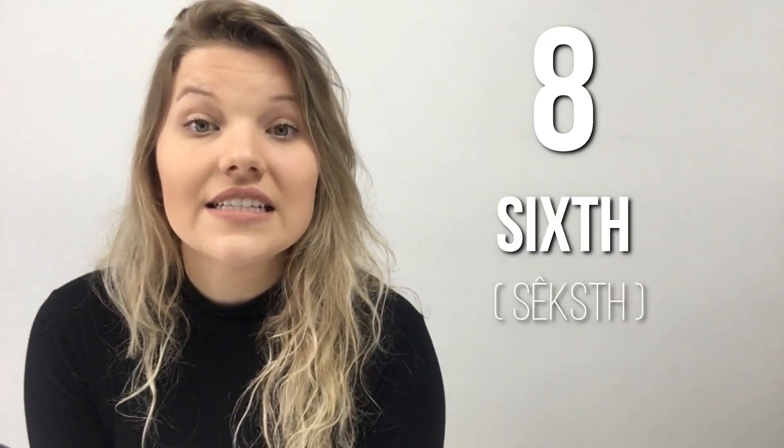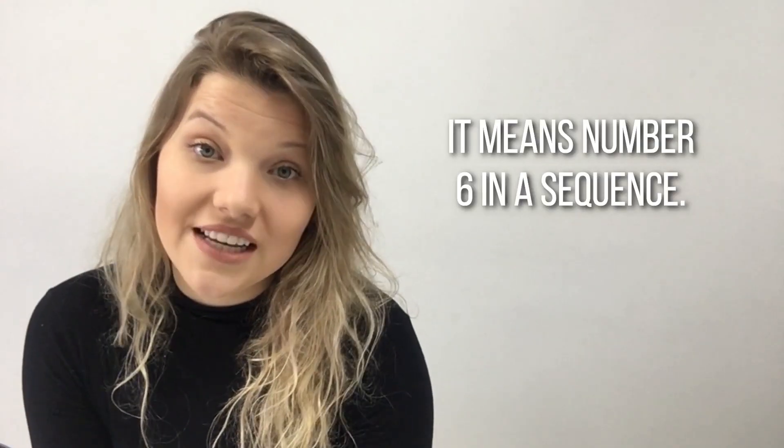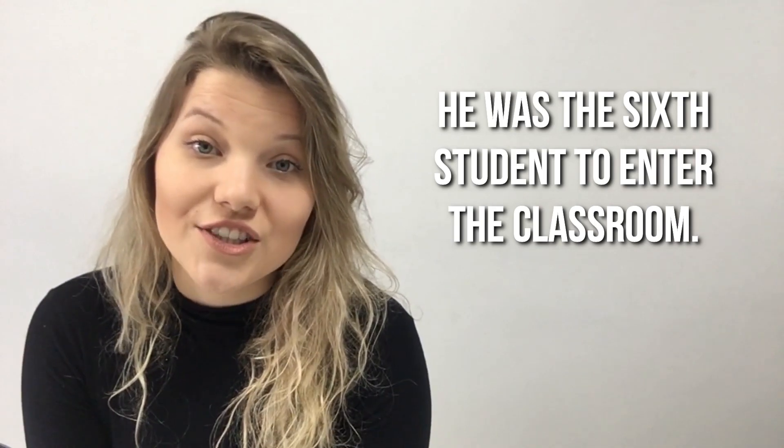Word number eight: Sixth. Sixth. It means number six in a sequence. Example: He was the sixth student to enter the classroom.